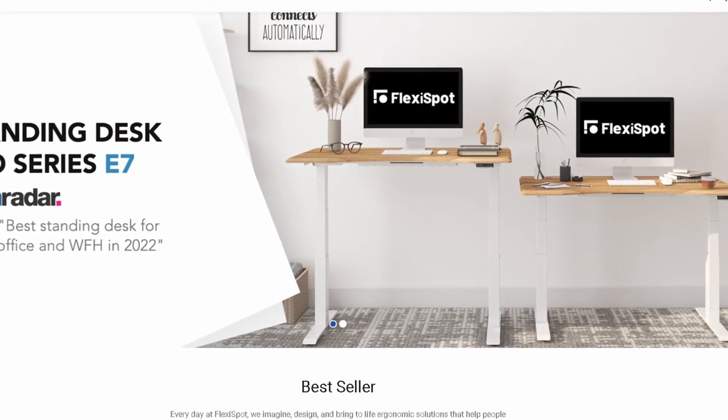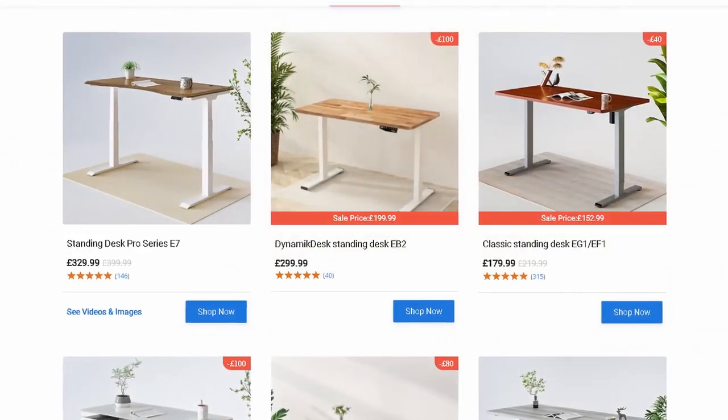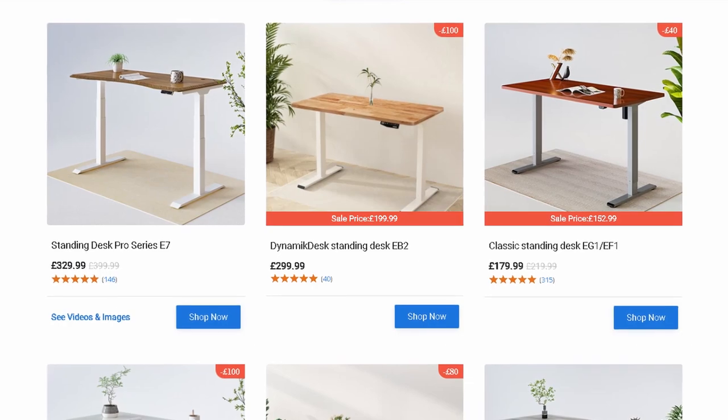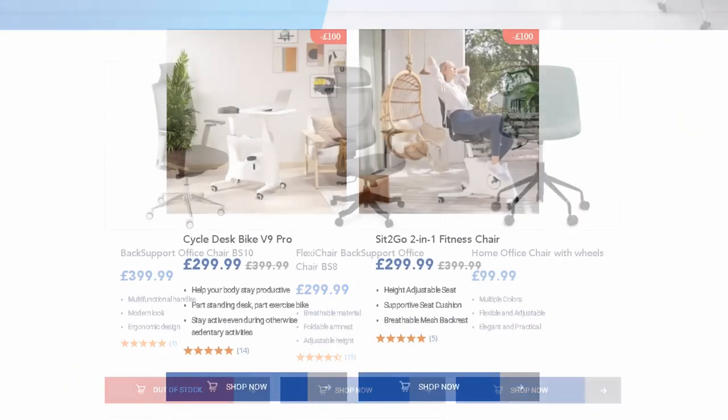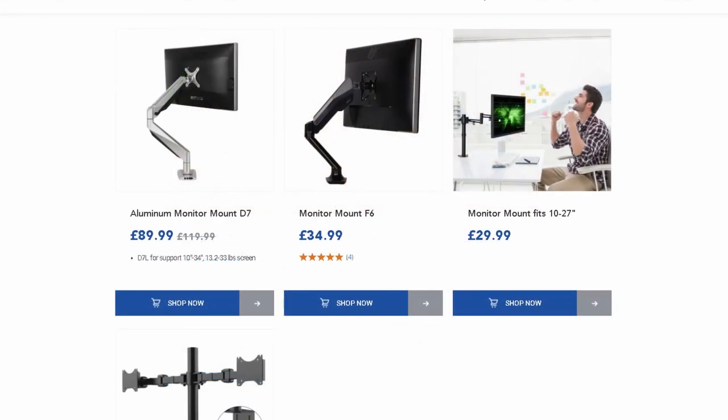FlexiSpot is a UK company that imagines, designs and brings to life solutions that help people lead healthier and more productive lives. These desks are going to give you incredible back support so you don't need to hunch over like Gollum when you're playing mobile. FlexiSpot specializes in desks, office chairs, fitness bikes and cool accessories for your home office.